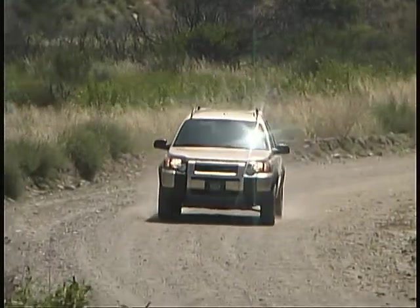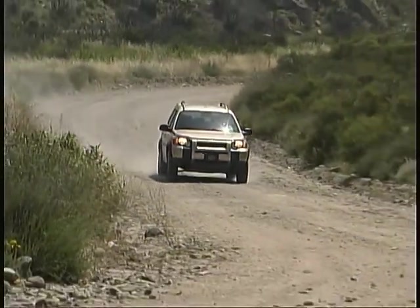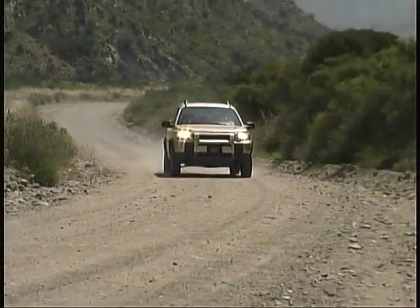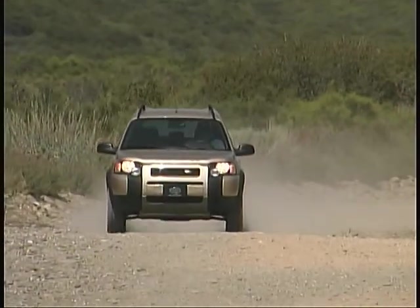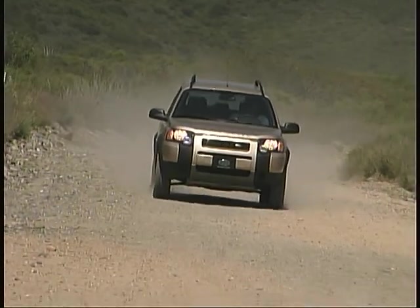The all-wheel drive with traction control, good ground clearance, and short overhangs allow it to maneuver handily and more sure-footedly through rough terrain. In short, the Freelander is a very capable off-roader in the tradition of the Land Rover name.